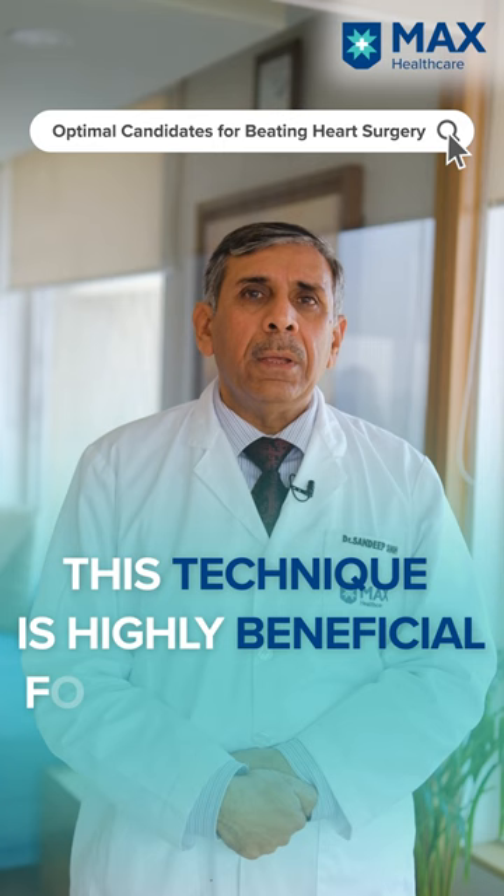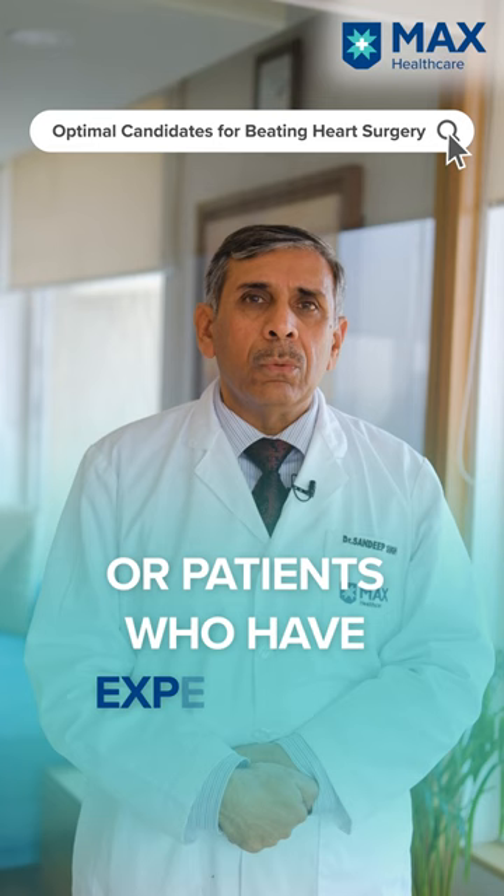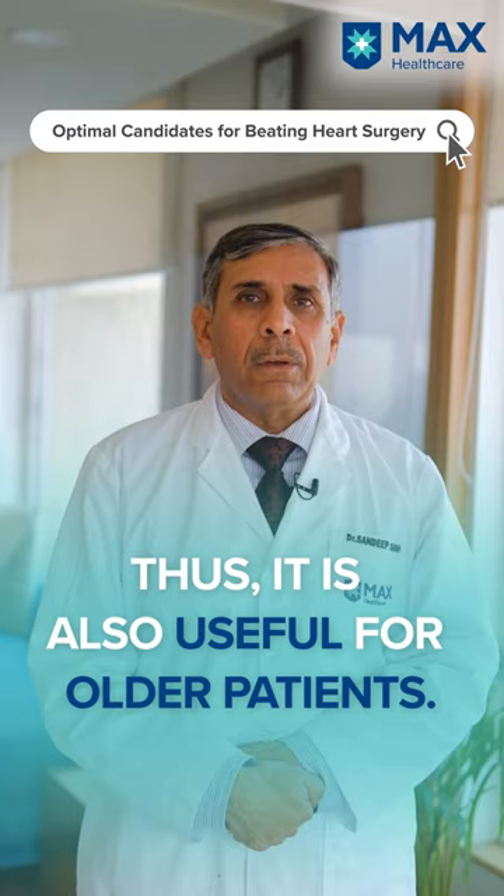This technique is really very beneficial for certain types of patients, especially patients who have very poor heart function, patients who have kidney disease, or patients who have strokes or neurological disease. That's why it is also beneficial for patients who are really old.